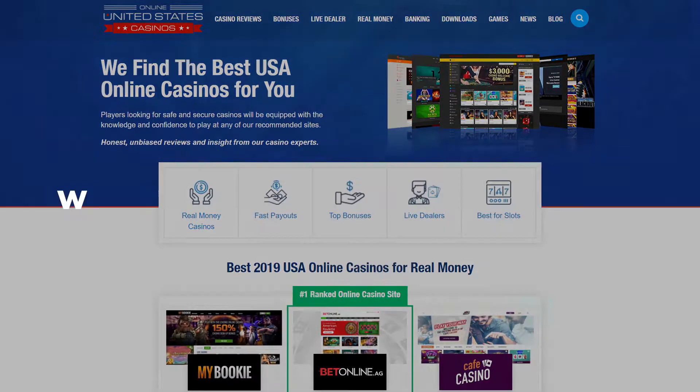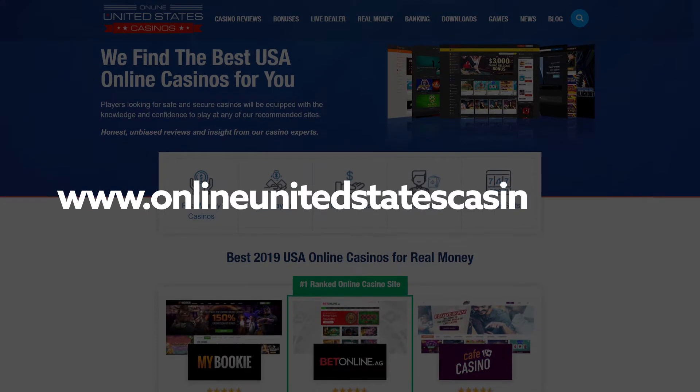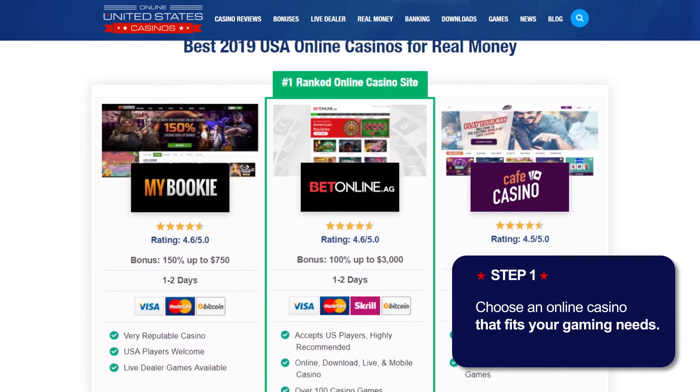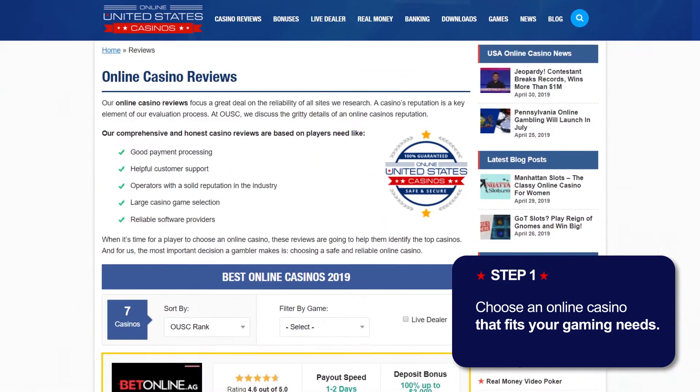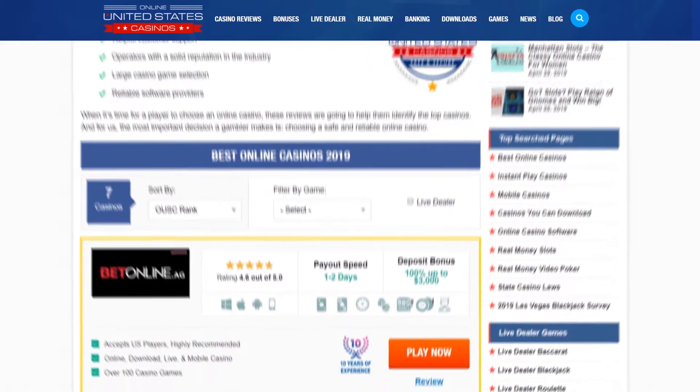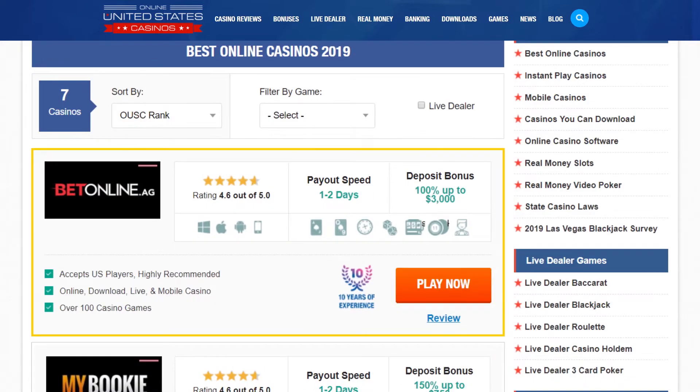We recommend that you first visit OnlineUnitedStatesCasinos.com. Have a look at the top-rated online casinos and see what benefits they offer you. Pick a safe and secure casino you want to play at and click on the Play Now button to get started.